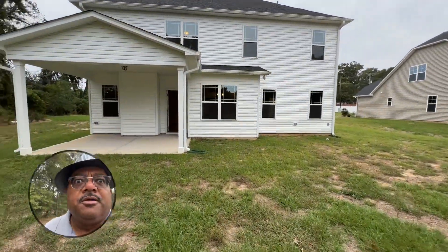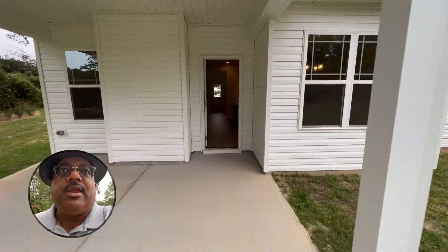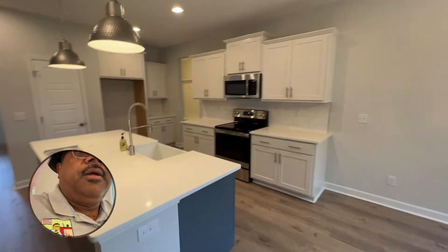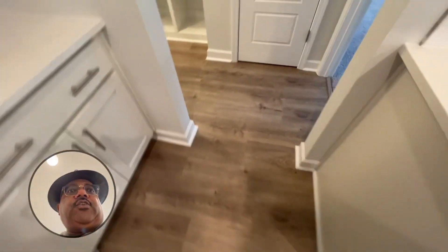Good looking house. We're going to check out the owner's suite now. Also has the downstairs laundry. Walking through the kitchen — floors throughout the first floor, those nice floors except for the bedroom.